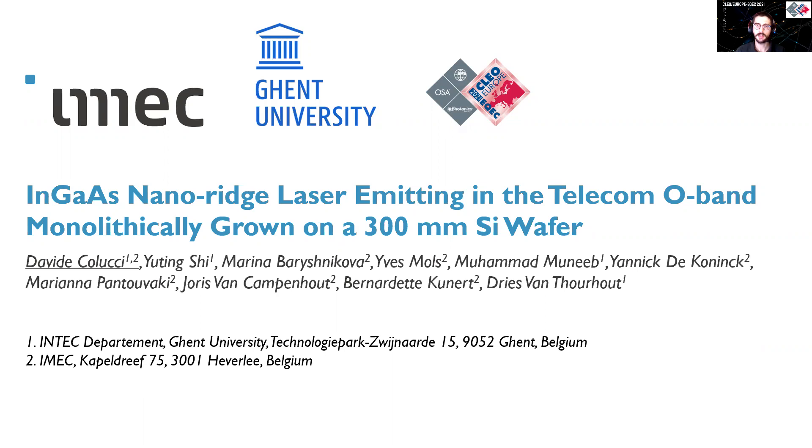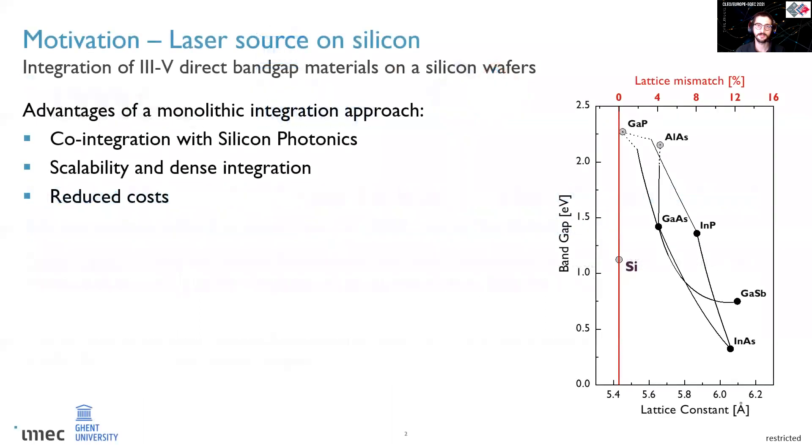Good morning everyone. I'm Davide Colucci and today I'm going to show you the first demonstration of an open optically pumped nanoridge laser epitaxially grown on silicon. A laser source on silicon is one of the last missing pieces for the silicon photonics platform, and probably the most important one.